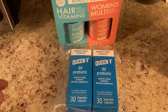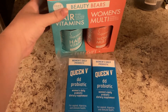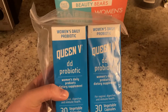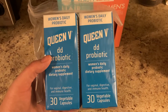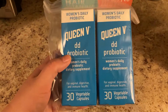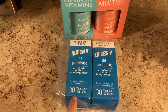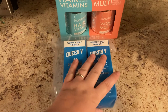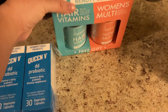Hey guys, I'm going to do a really quick vitamin haul. I picked up these Queen B Pro Women's Probiotic — I've been really needing a probiotic, I never actually had one. I got these to try, and it was cheaper to get a two-month supply than just one month, so I have two months' worth.